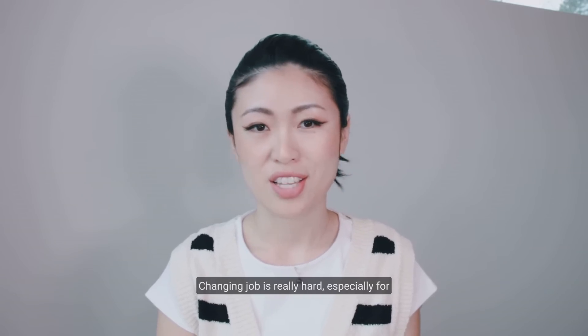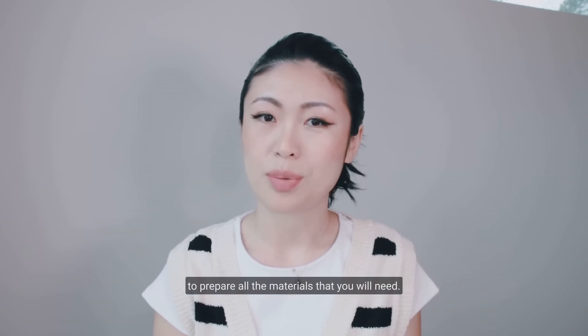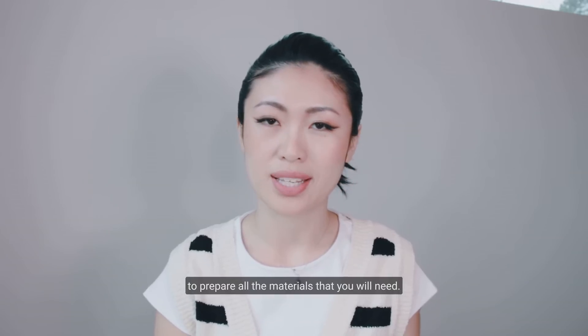Changing jobs is really hard, especially for a product designer or UX UI designer. So once you understand the interview process, it's easier to prepare all the materials that you will need.